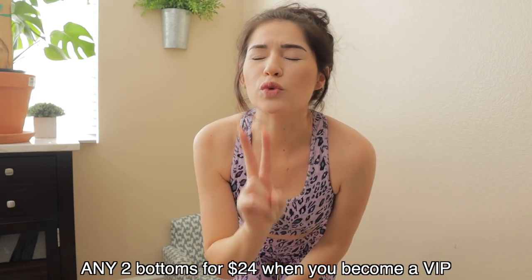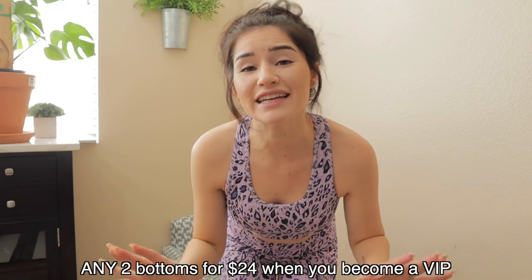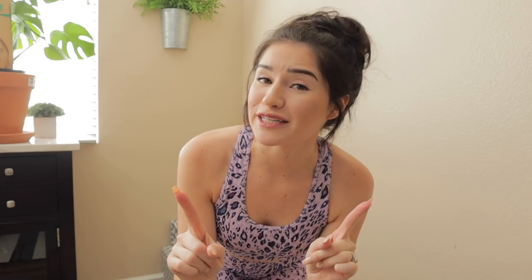Fabletics is hooking it up for you guys watching, so make sure to click the link in my description to get two pairs of leggings for only $24 — that's a $99 value. Definitely check out my favorite pair, the printed power hold leggings. I've talked about those before, and designs do change monthly so make sure to get them while they're in stock.